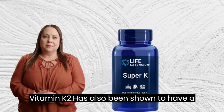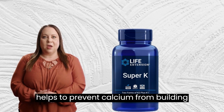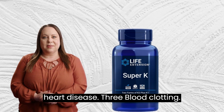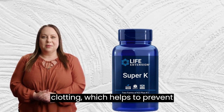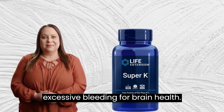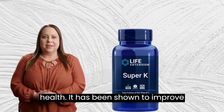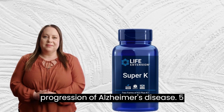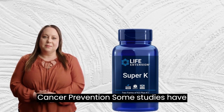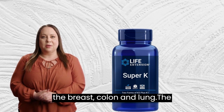2. Heart health. Vitamin K2 has also been shown to have a positive effect on heart health. It helps to prevent calcium from building up in the arteries, which can lead to heart disease. 3. Blood clotting. Vitamin K is essential for blood clotting, which helps to prevent excessive bleeding. 4. Brain health. Recent studies have also shown that vitamin K2 may play a role in brain health. It has been shown to improve cognitive function and may even slow the progression of Alzheimer's disease. 5. Cancer prevention. Some studies have suggested that vitamin K2 may have anti-cancer properties. It has been shown to inhibit the growth of cancer cells in the breast, colon, and lung.